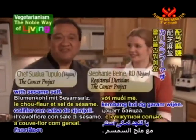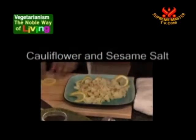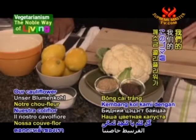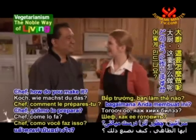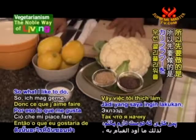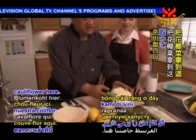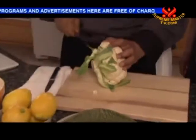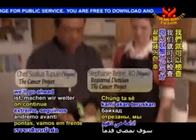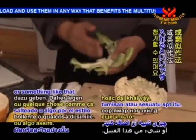Our next dish is cauliflower with sesame salt. Sometimes you're just looking for a quick way to add vegetables to your meal, and our cauliflower with sesame salt is just the thing. We start off with fresh cauliflower, some sesame seeds, and sea salt. I'll show you how to clean the cauliflower — take the end off, then check the greens. You can chop those greens up and add them to a stir fry.